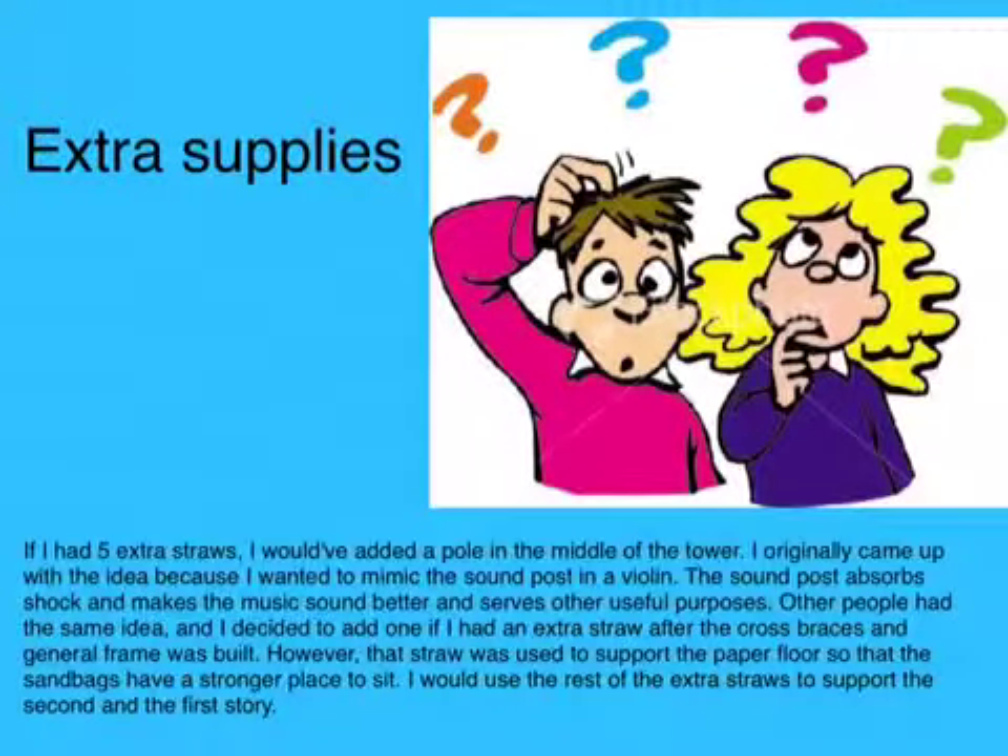If I had five extra straws I would have added a pole in the middle of the tower. I originally came up with the idea because I wanted to mimic the sound post in a violin. The sound post absorbs shock and makes the music sound better and serves other useful purposes. However, that straw was used to support the paper floors so that the sandbags would have had a stronger place to sit. I would use the rest of the extra straws to support the second and first story.